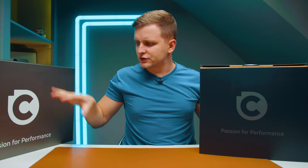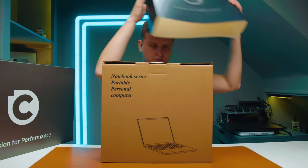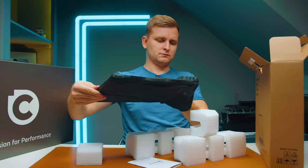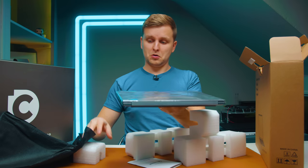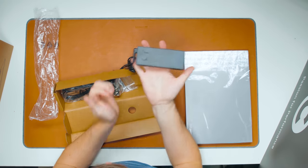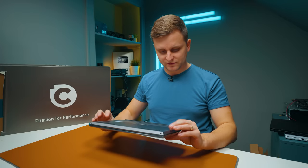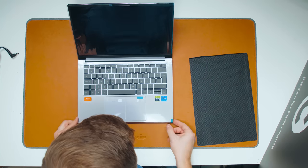These two laptops are from Chill Blast and I'll leave the link in the description below if you want to check them out. Here's the smaller box. We've got a 90-watt power brick, and it feels quite nice and small in the hand. This is a very very light laptop. We have an Intel i7 — not sure which one yet.